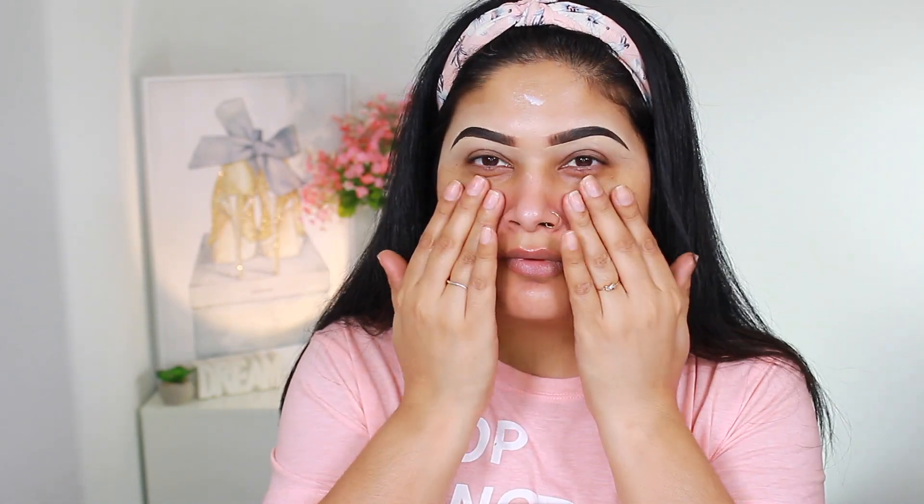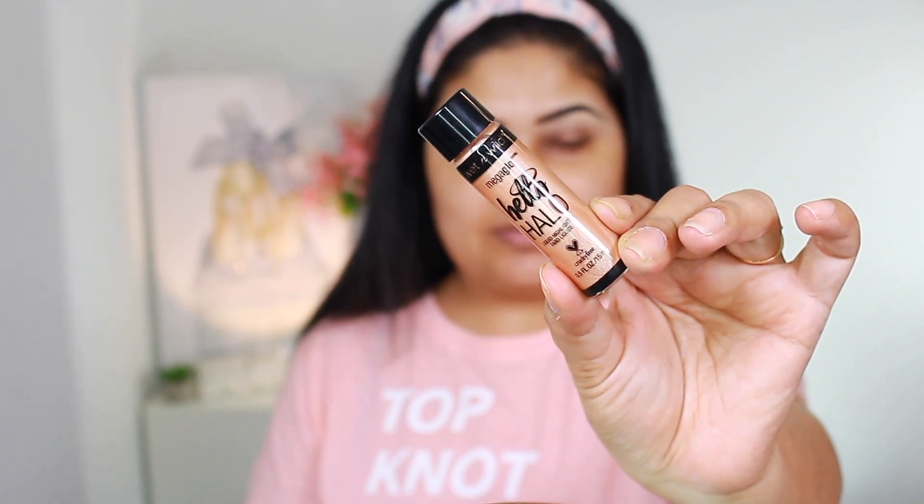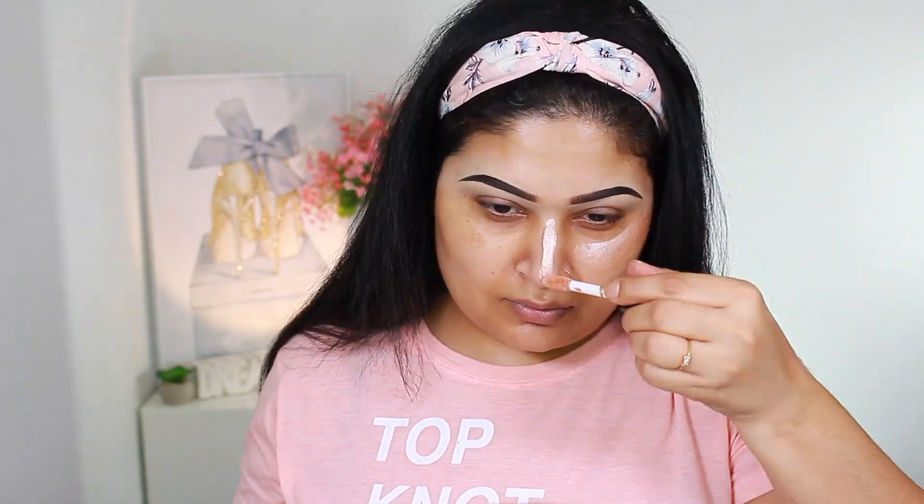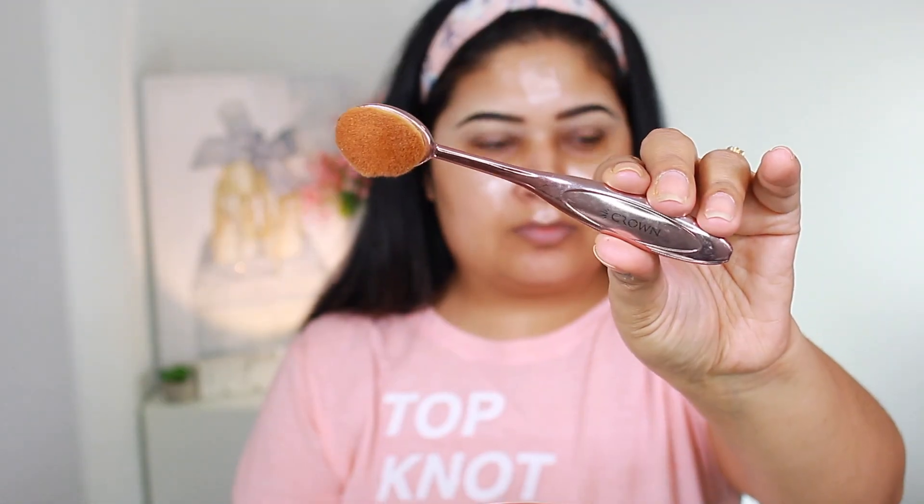Usually I would mix something into my foundation, but I wanted to give this a go today — the Wet n Wild Mega Glow Hello Liquid Highlighter in the shade Gilded Glow. I'm just going to apply it wherever I want the main attention and blend it out with a crown spoon brush.